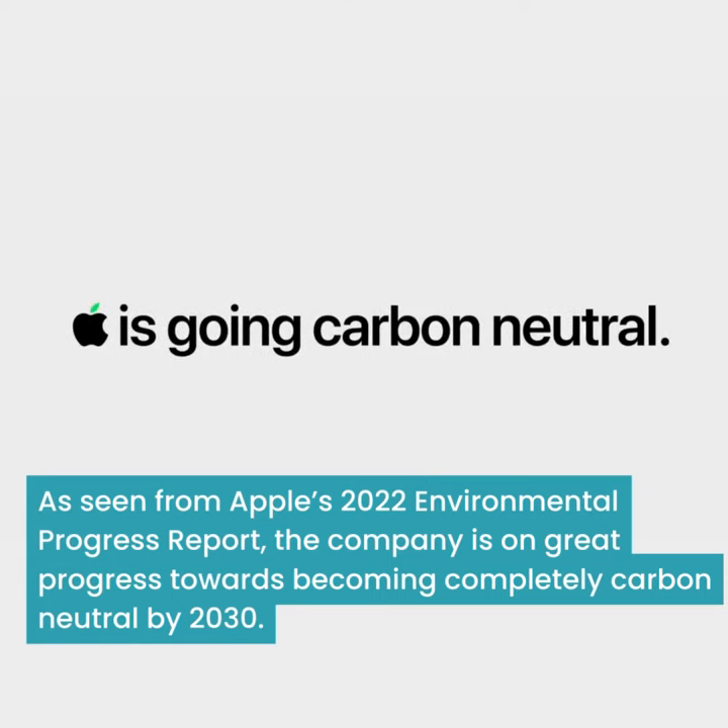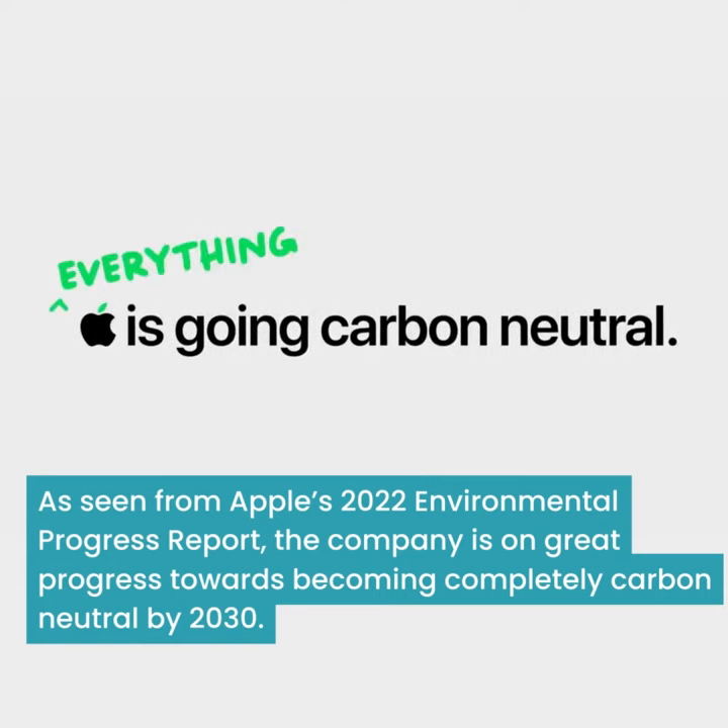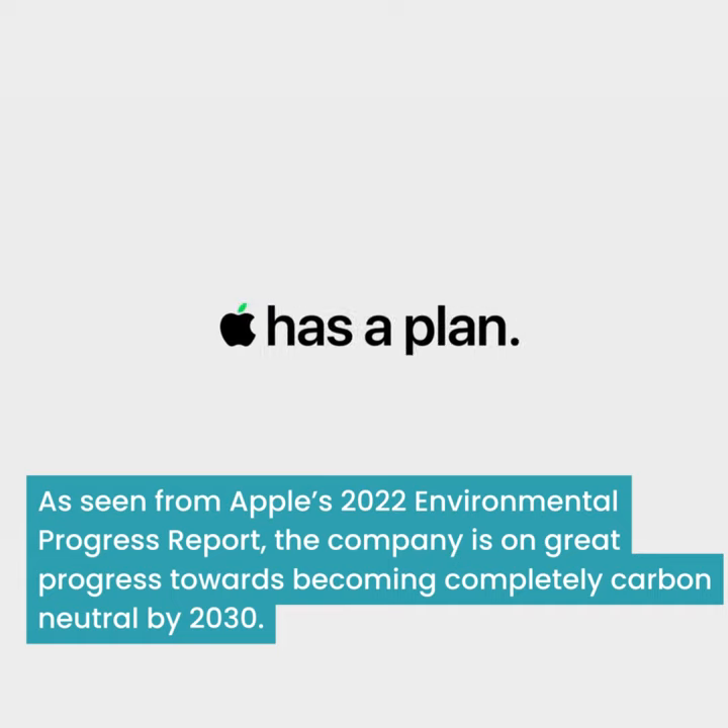As seen from Apple's 2022 environmental progress report, the company is making great progress towards becoming completely carbon-neutral by 2030.